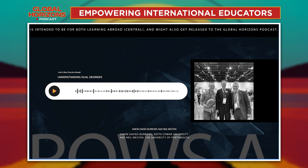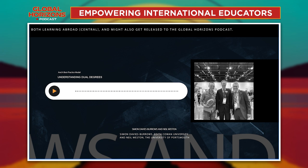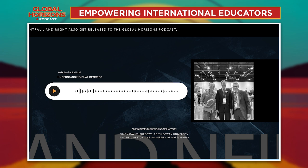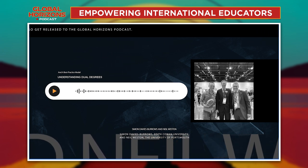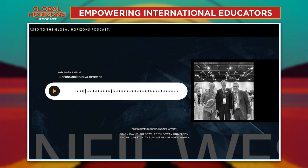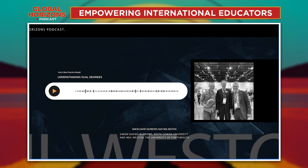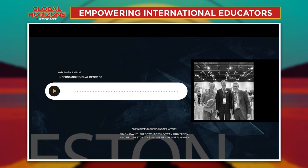One of the things we did was invite professional service staff and academics to come and meet with the students who were going to do the dual degree course — to mingle and chat with them, and understand the excitement and energy coming from those students. They can then recall and remember that, so when you send an email asking them to complete something by a certain date, they've got that in the back of their mind and are more likely to engage and do it for you.